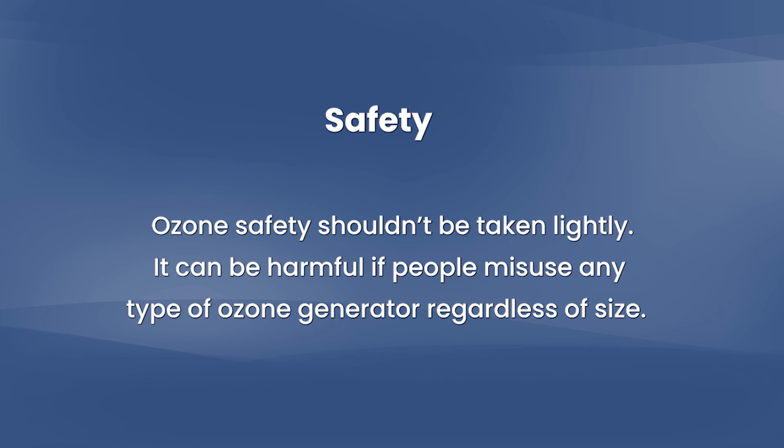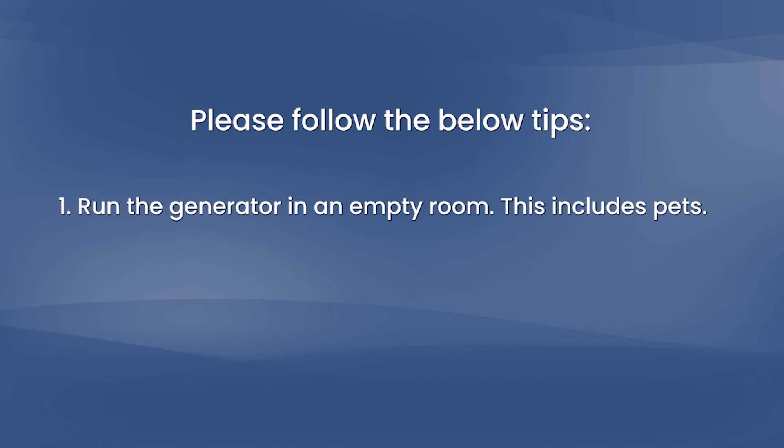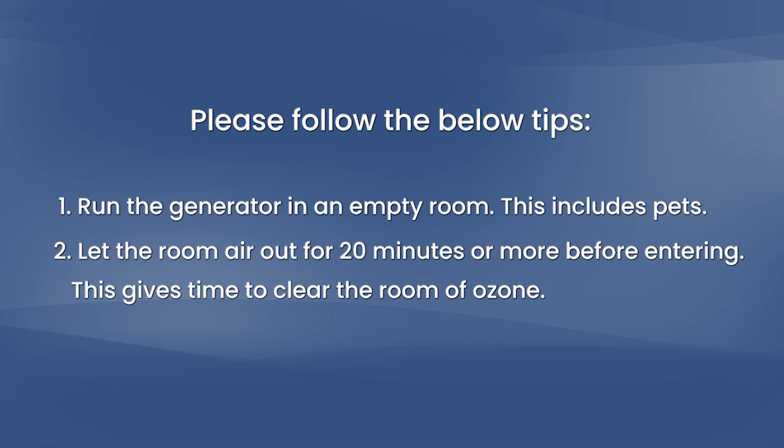Safety: ozone's safety shouldn't be taken lightly. It can be harmful if people misuse any type of ozone generator, regardless of size. Please follow the below tips. 1. Run the generator in an empty room — this includes pets. 2. Let the room air out for 20 minutes or more before entering. This gives time to clear the room of ozone.